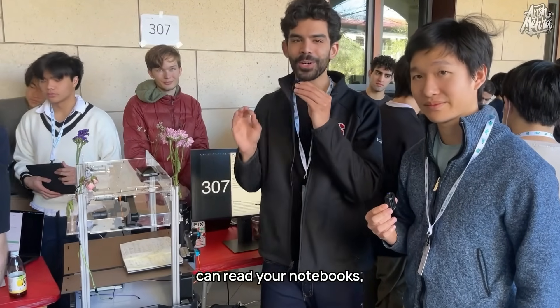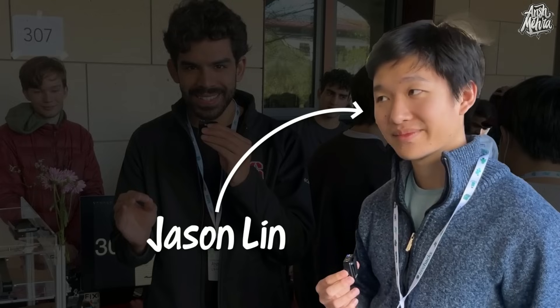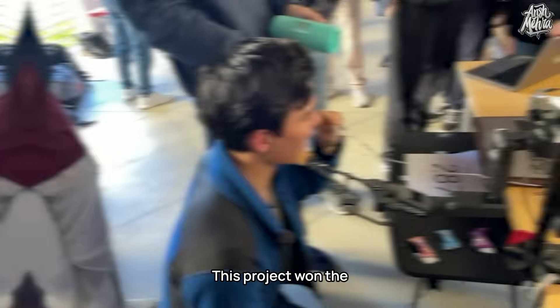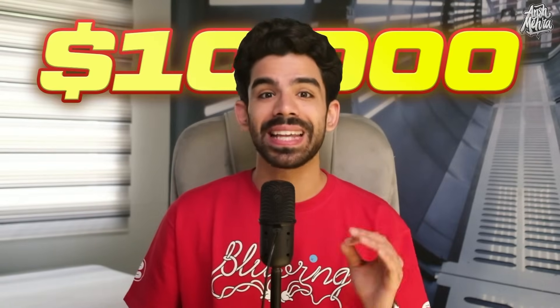Here is a machine that can read your notebooks. So that is me, Ansh Mehra, and that's Jason, a computer science student from Stanford University. That is a legit book reading robot his team made at Treehacks. This project won four 3D printers and the grand prize at Treehacks, which was $10,000 cash.